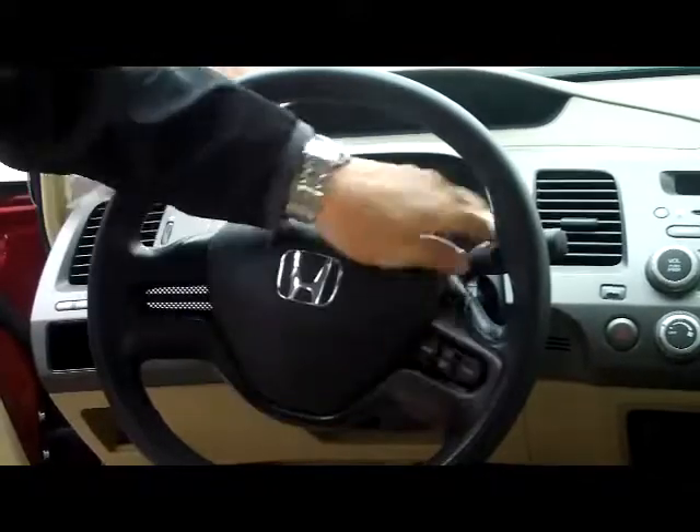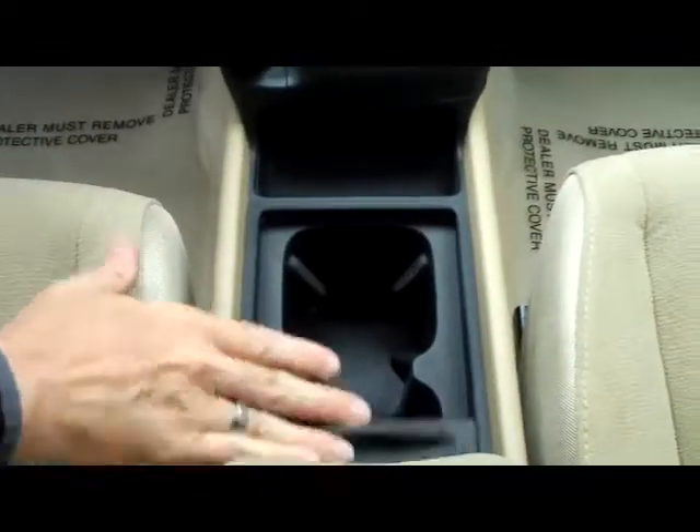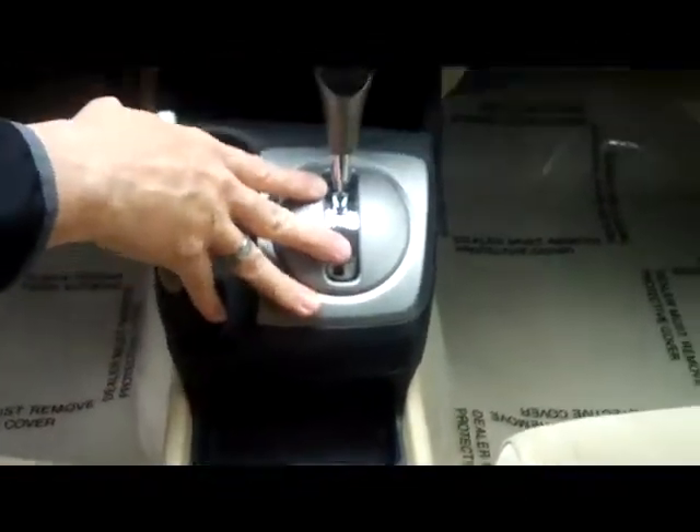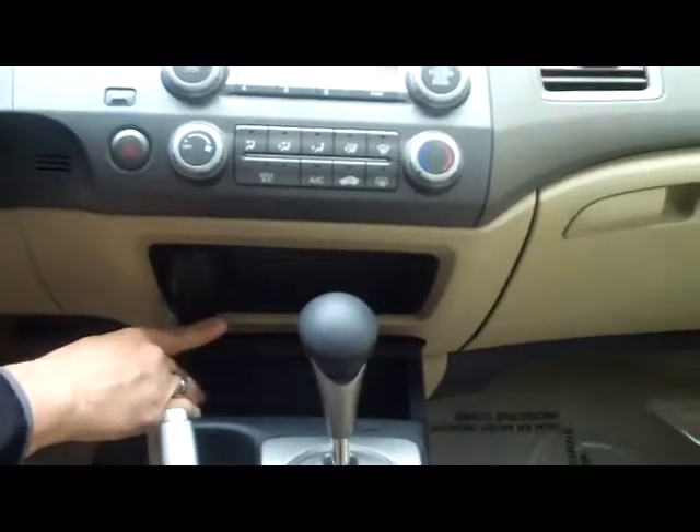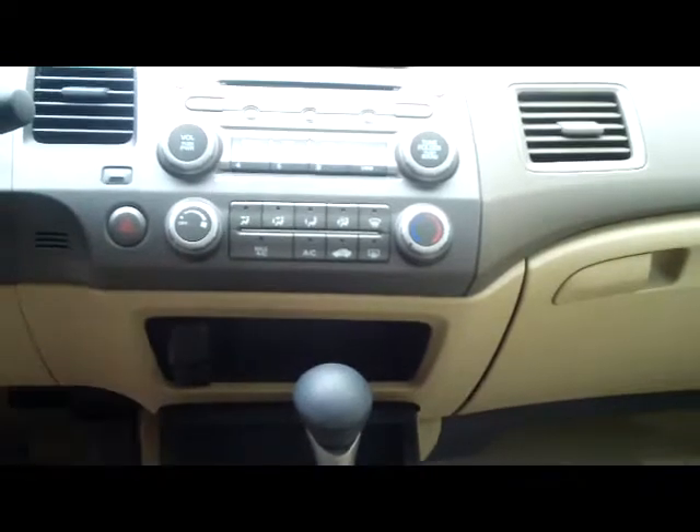Fingertip control for your cruise. You have your intermittent wipers and your adjustable armrest. Lots of storage, cup holders, coin tray, five-speed automatic transmission, emergency brake, additional storage, auxiliary output, and power outlet.